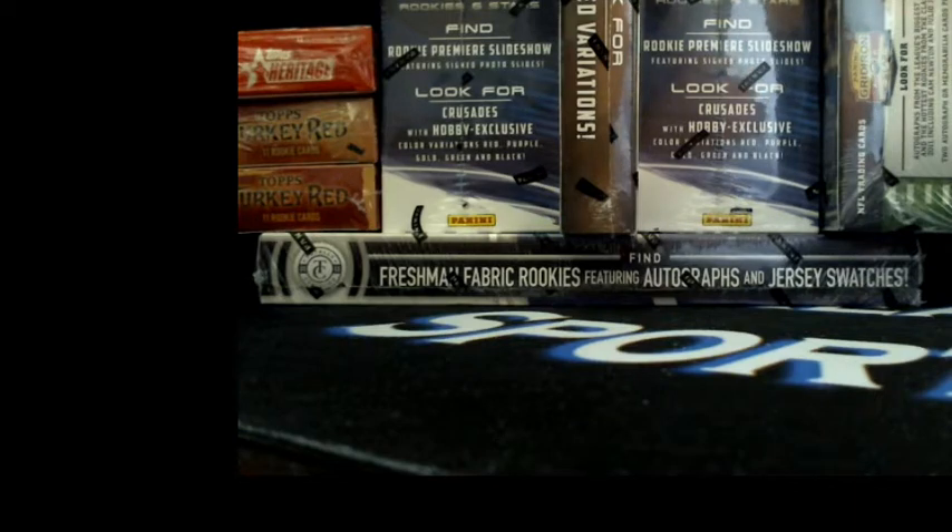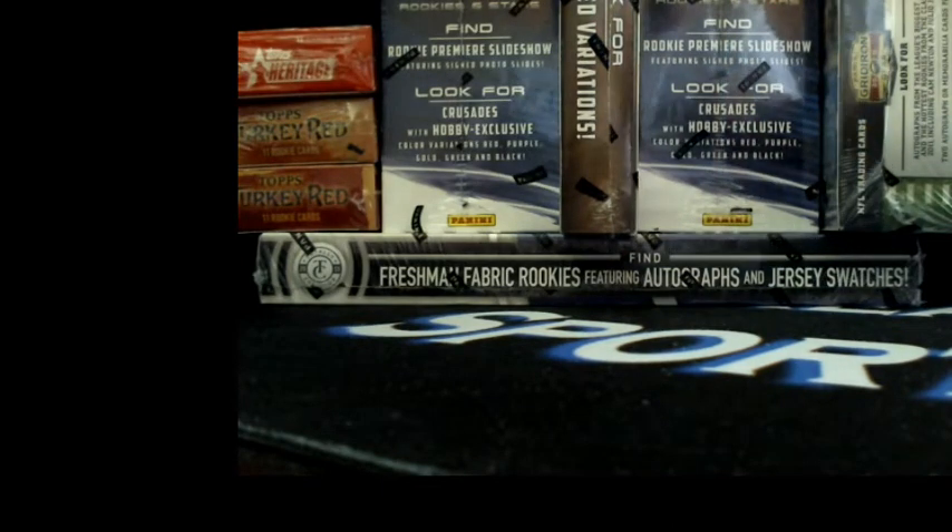We got 2011 Gridiron Gear, 2013 Turkey Red, 2013 Totally Certified, 2014 Turkey Red, 2014 Rookies and Stars Hobby - we got another box, 2014 Rookies and Stars Hobby - and we have 2015 Topps Heritage. I'm gonna roll this five times guys; the top box on the fifth roll will go to the free hobby box winner for the weekly bonus.